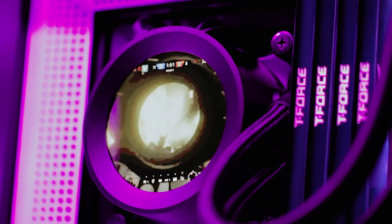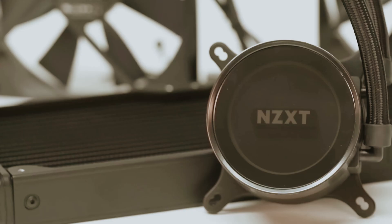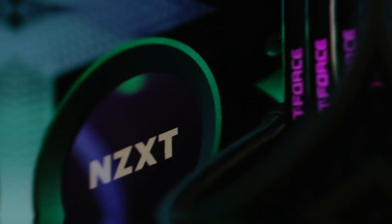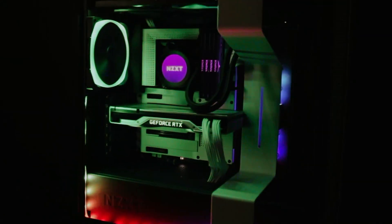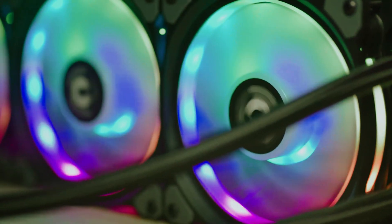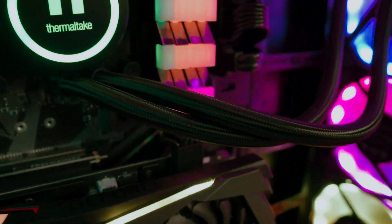But the Kraken is about more than aesthetics. When paired with NZXT's CAM software, you gain powerful tools for system monitoring and fan control, allowing you to optimize every aspect of your cooling performance. This means you can keep a close eye on temperatures while adjusting fan speeds to suit your needs, achieving that perfect balance of functionality and flair.